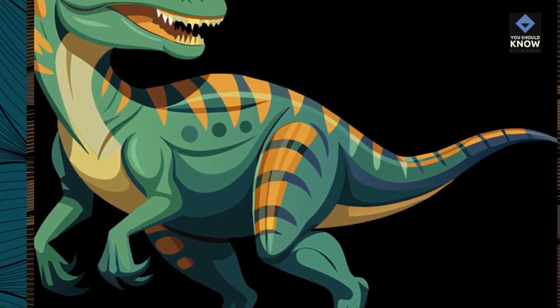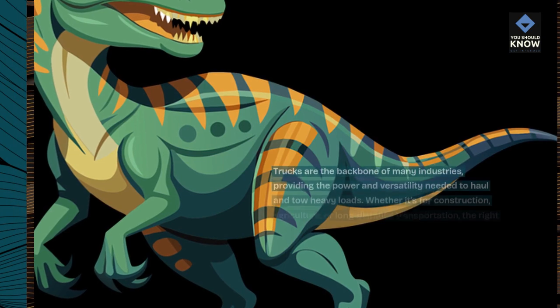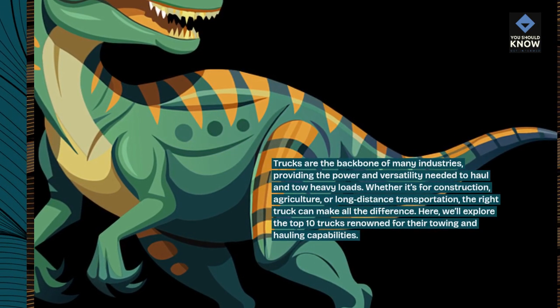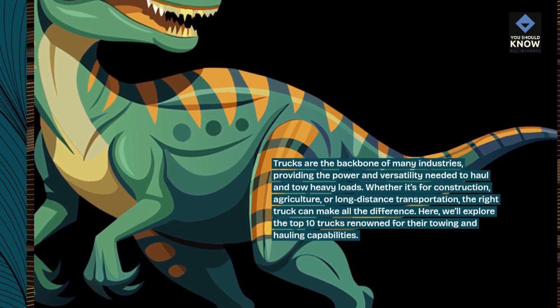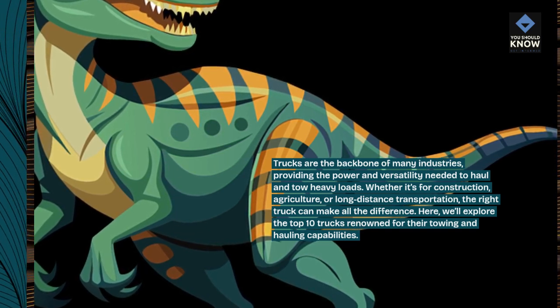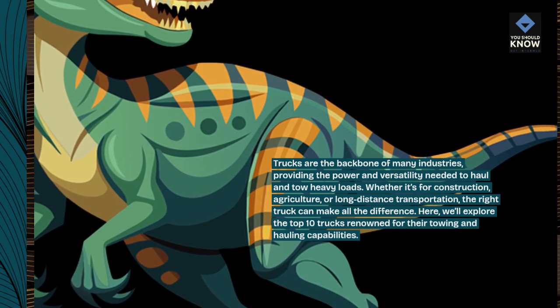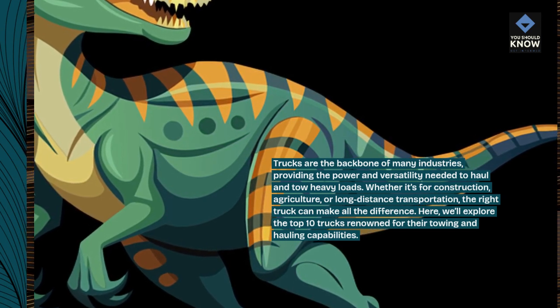Trucks are the backbone of many industries, providing the power and versatility needed to haul and tow heavy loads. Whether it's for construction, agriculture, or long-distance transportation, the right truck can make all the difference. Here, we'll explore the top 10 trucks renowned for their towing and hauling capabilities.